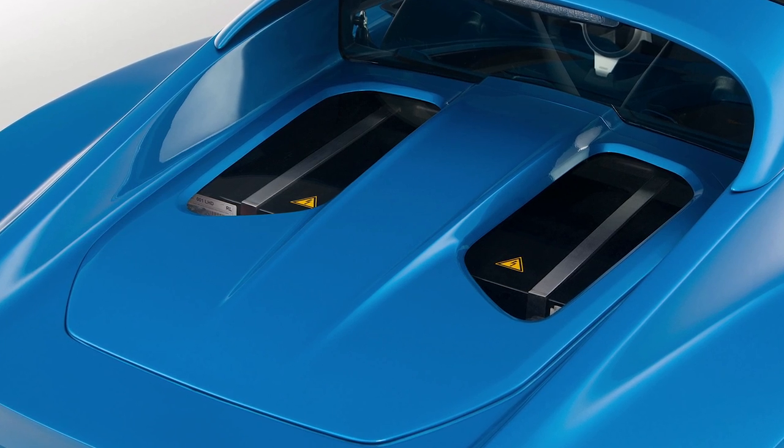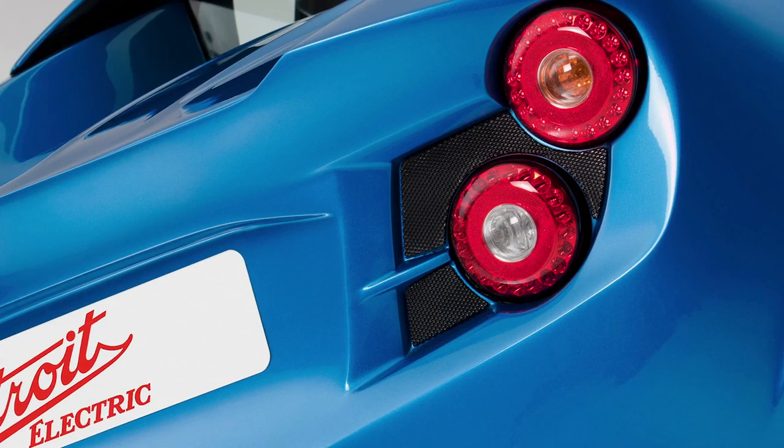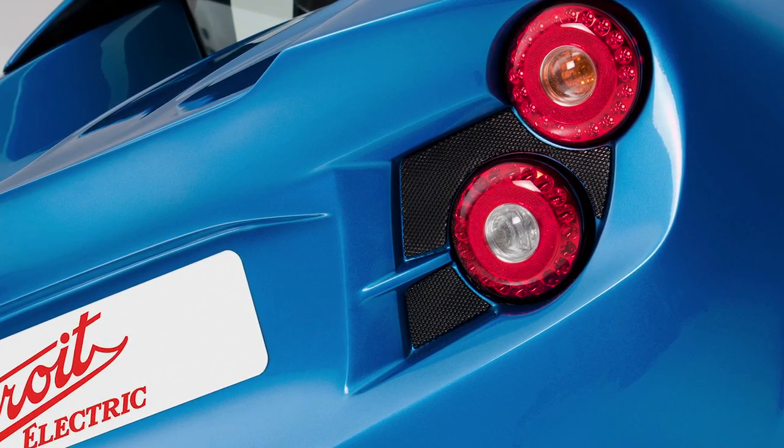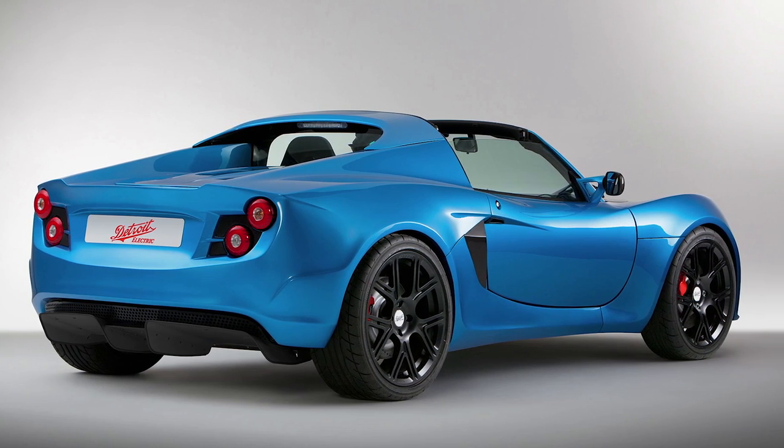Low-volume electric sports car — there's some appeal there. The Tesla Roadster stopped production after about 2,000 were sold, so there's a market. Am I going to buy it over a 911? No. But I might add it to my stable if I want an electric car.